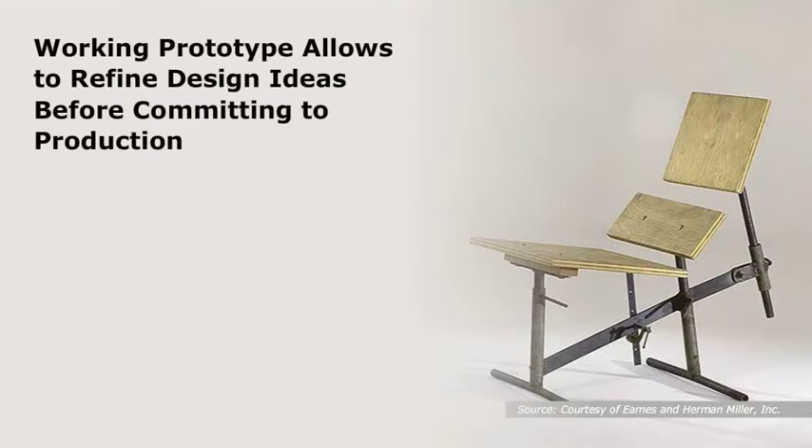Detail studies can be modeled or drawn at full scale and are useful in resolving difficult or complicated aspects of design. When the opportunity arises, making a working prototype at full scale can help test and analyze aspects of the design. A working prototype allows one to refine design ideas before committing to production.